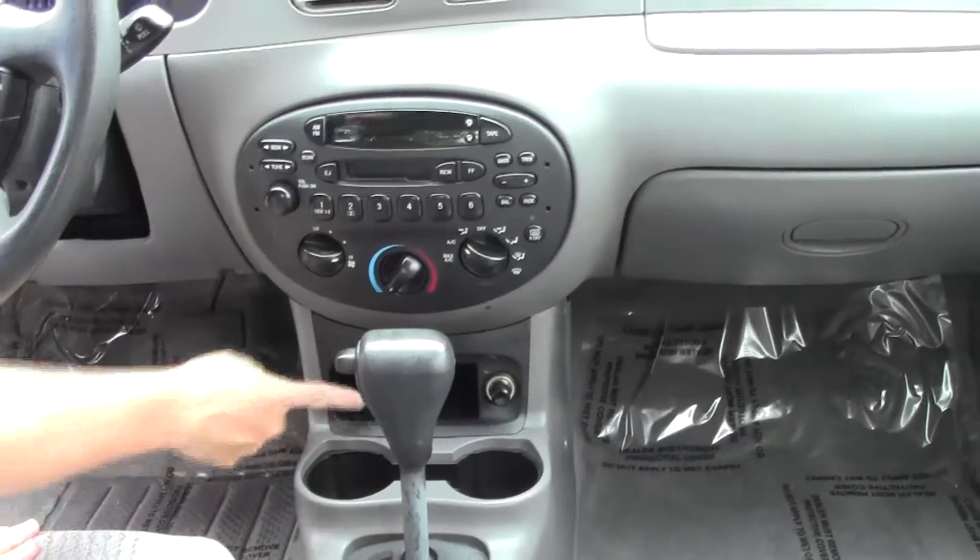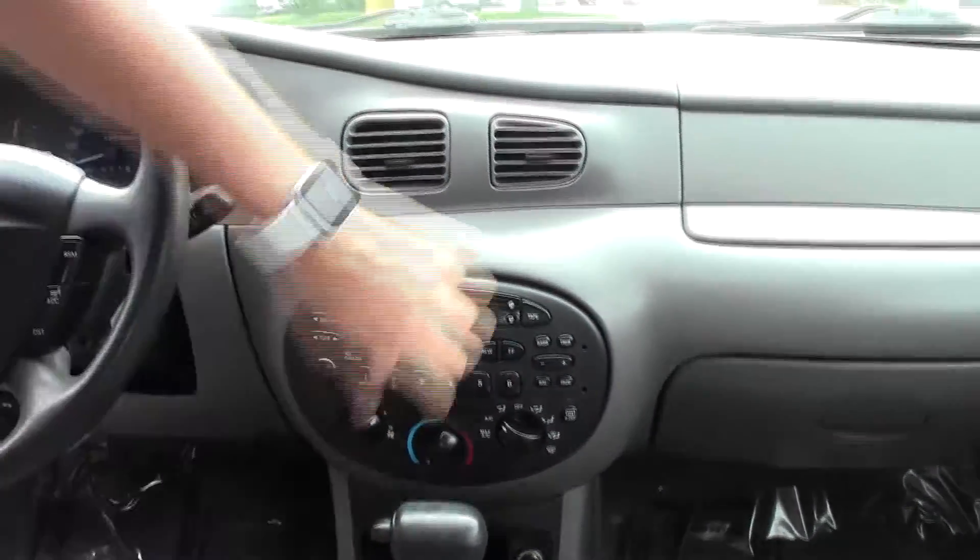Cigarette lighter or power outlet, a little bit of storage, heating and air condition control, AM FM cassette, and your day night mirror.